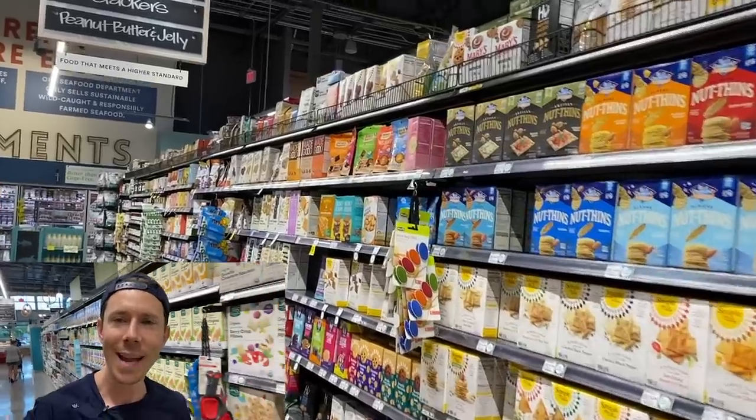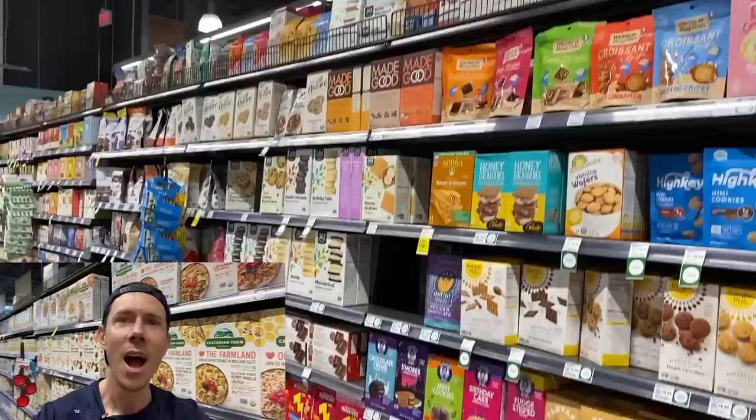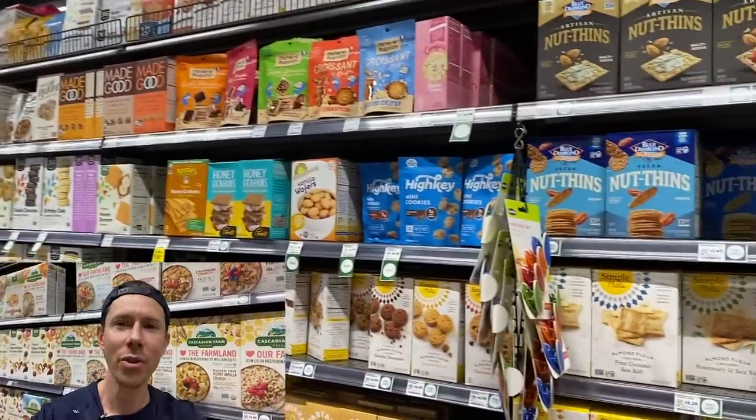Let's walk around, show you some healthy junk food, how to read the ingredients and tell you what to put in your body and hey, what you might want to avoid. Less talking, more shopping. This is why I love coming to the grocery store so much — you never know what you're going to find. We've entered the cookies and crackers aisle.